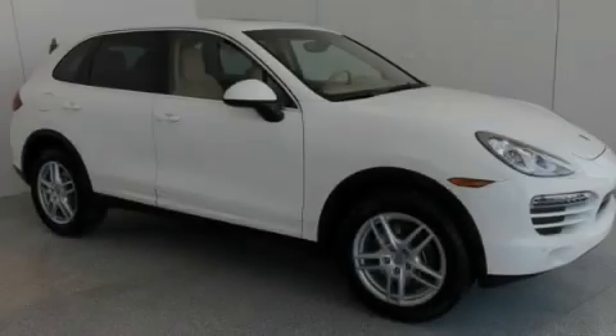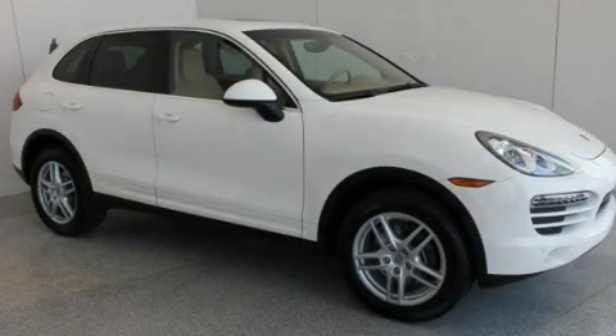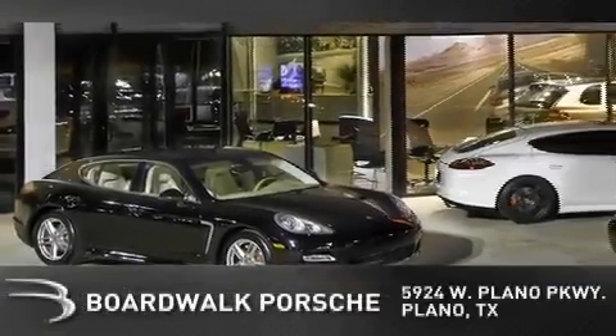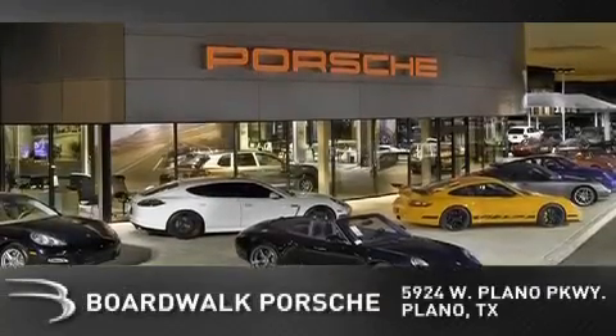Contact us today to arrange your test drive. BoardWalk Porsche is conveniently located at 5924 West Plano Parkway in Plano. Come experience the BoardWalk difference today.